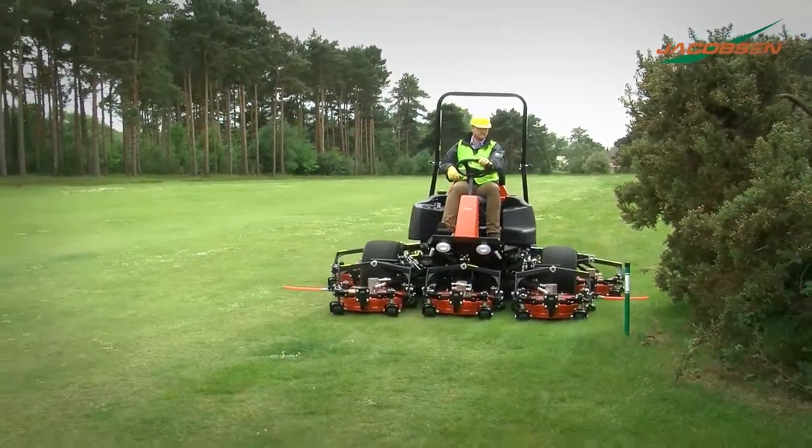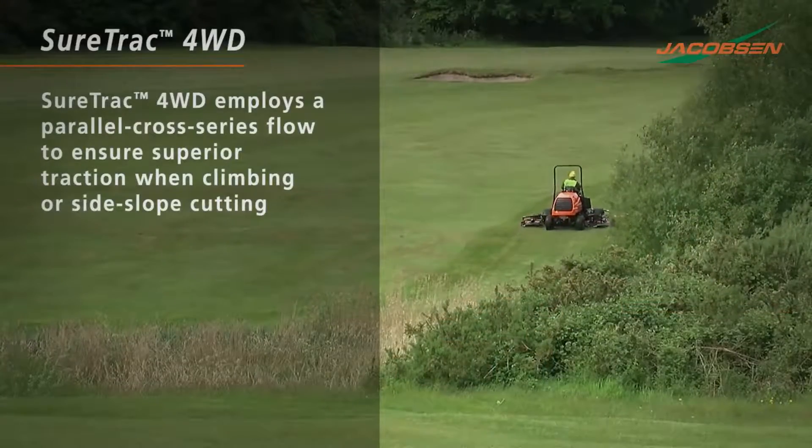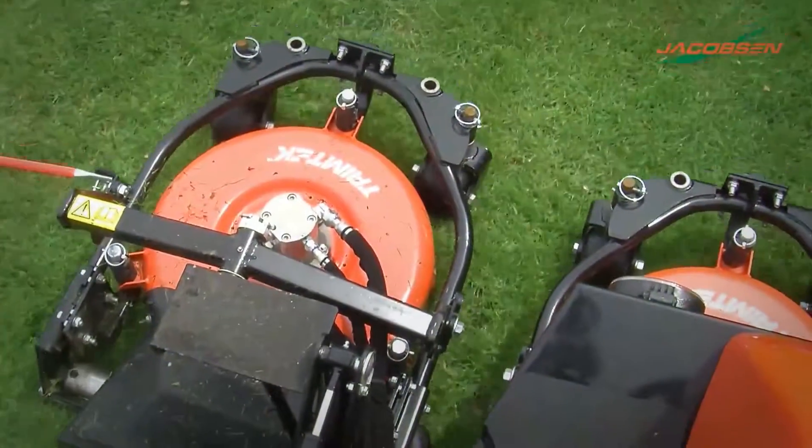In the down position, the feelers are in the operator's line of sight. SureTrack four-wheel drive transfers power from front wheels to the opposite rear wheel for superior traction on side slopes and hill climbing.